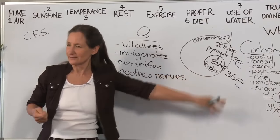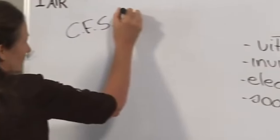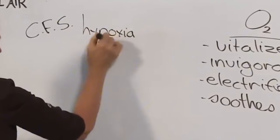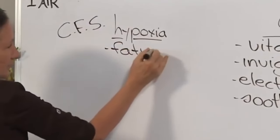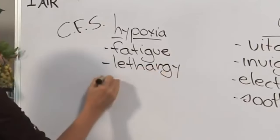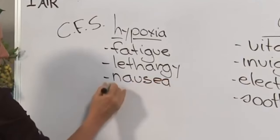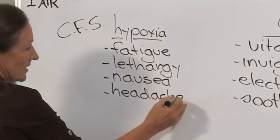You can see why when you look at the energy cycles in the cell — 36 units of energy. What are the symptoms of lack of oxygen? Medicine calls it hypoxia, which basically means lack of oxygen. Fatigue — the person feels like they've climbed a mountain and all they've done is got out of bed. Lethargy — can't even get out of bed. Nausea — not the only cause, but it is one of the symptoms of hypoxia. Headache — also one of the symptoms of hypoxia.